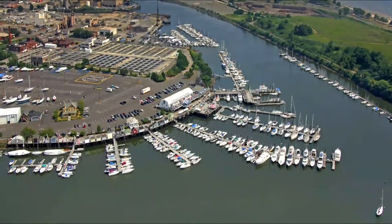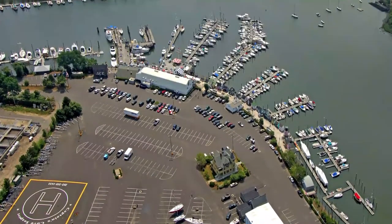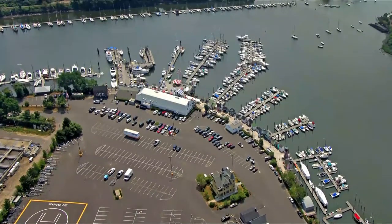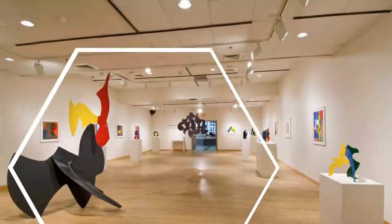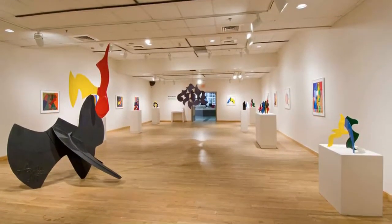Number five: Captain's Cove Seaport. Captain's Cove Seaport is the place to be on a warm, sunny day. A family-owned waterfront destination, this fun spot has it all: a marina, boardwalk, shops, restaurant, and a stellar, breezy view of Black Rock Harbor. Not surprisingly, it's one of the best places to visit in Bridgeport in summer.